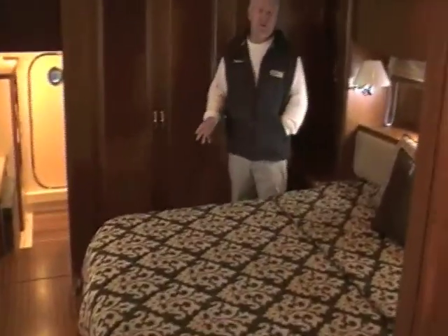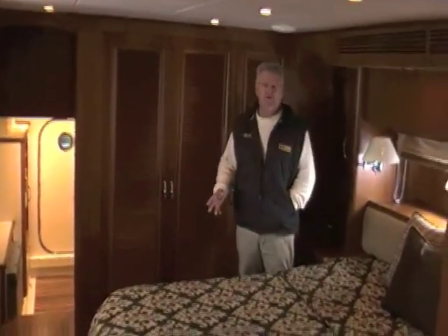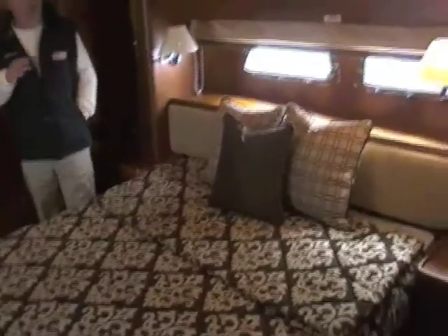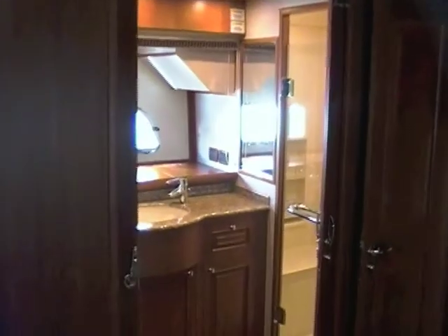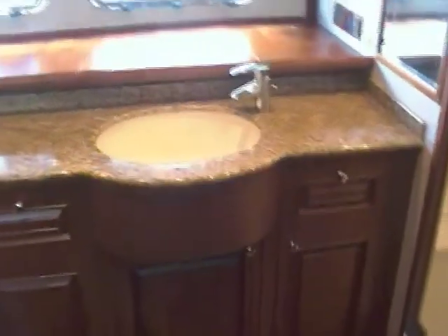We are in the master stateroom on the 53 Aleutian class boat. Got a king size bed here in the master stateroom. And while not technically a full beam master, with the large double doors opening up to the head and the large port lights in the hull sides, the boat gives you the effect of a full beam master. Lots of room in the head — again, granite countertops. Plenty of room.